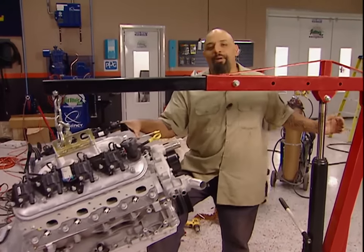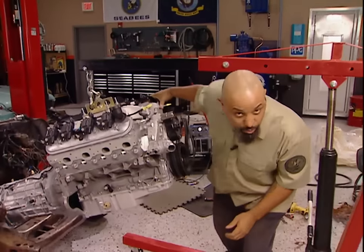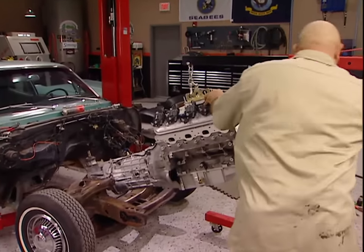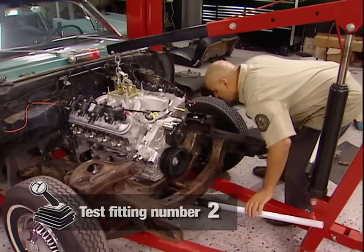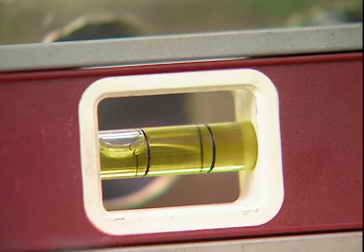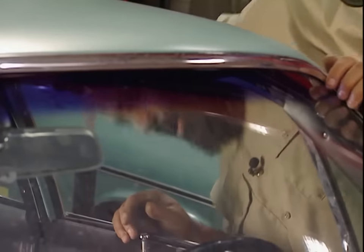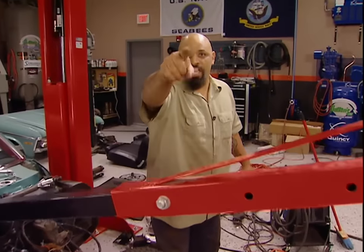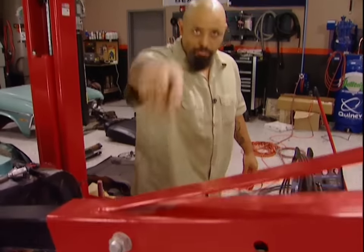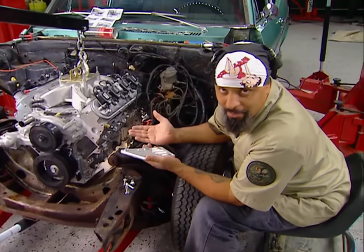Welcome back. It's time to test fit this engine one more time — at least one more time — and see what we've got to do. We can throw this engine in here a bunch of different ways, but no matter how you do it, the carburetor's got to be leveled. And this thing's going to be a sleeper, so we've got to fit everything under the stock hood. Sometimes you might have to cut the oil pan or the cross member, but this one fits and I like it.